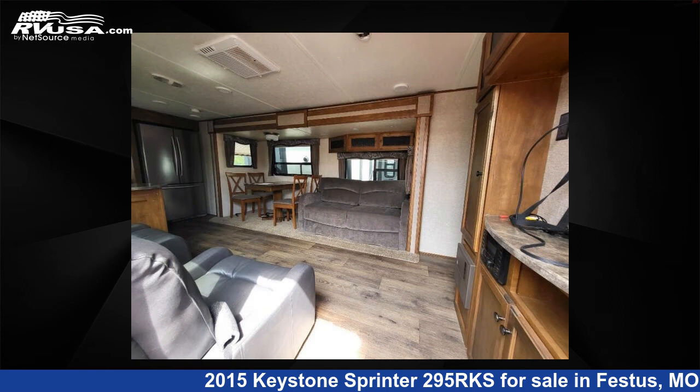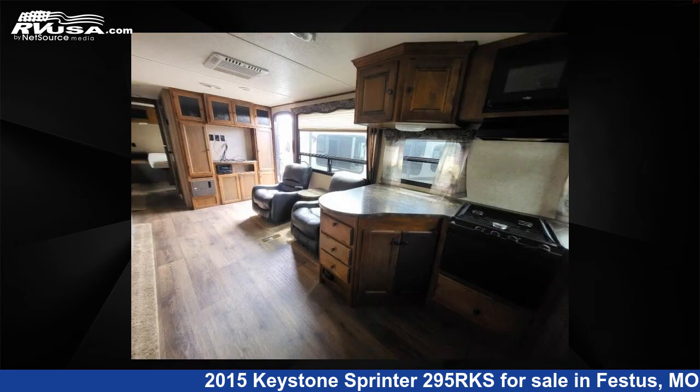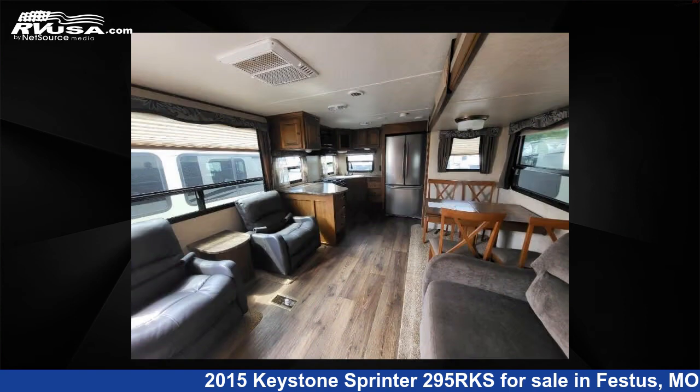This used Keystone features two slide-outs, sleeps six, and 81-gallon freshwater capacity. The floorplan layout of this travel trailer features a front bedroom and kitchen island.